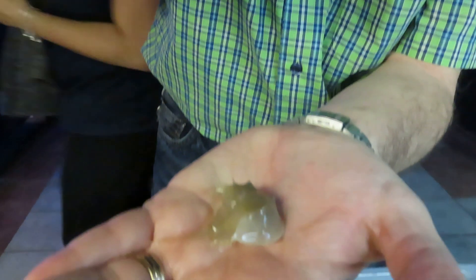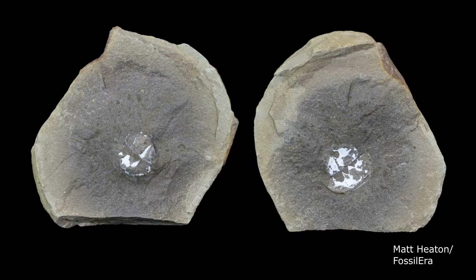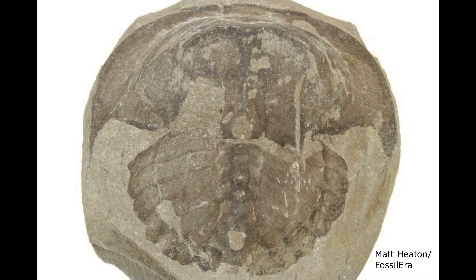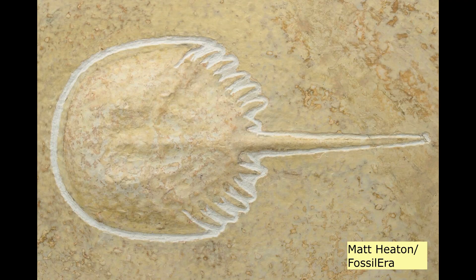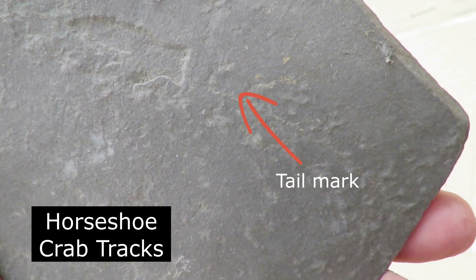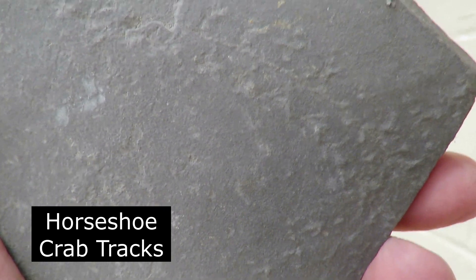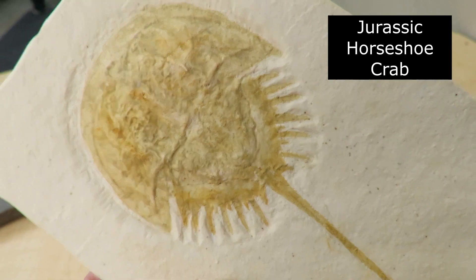They're not dangerous — they don't have teeth or jaws and they're not venomous. Horseshoe crabs are sometimes called living fossils; 76 species have been described to date during their long paleo history, yet only four have survived. The oldest actual fossils date to the Ordovician period, 450 million years ago.